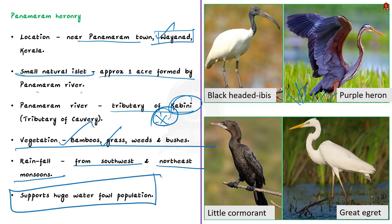If the Heronry is declared as a conservation reserve, it will be able to receive funds for its conservation from both central and state governments. To know more about terms like Heronry, please subscribe to Shankar IAS Academy YouTube channel. Thank you for listening.